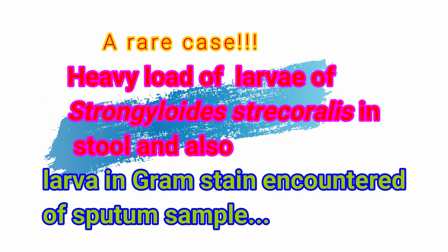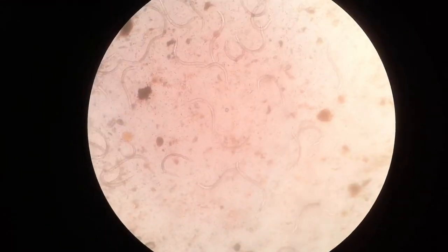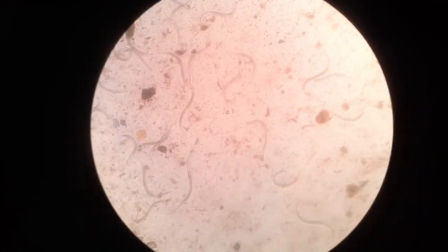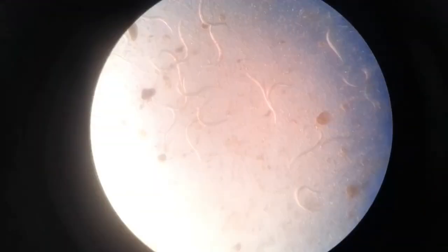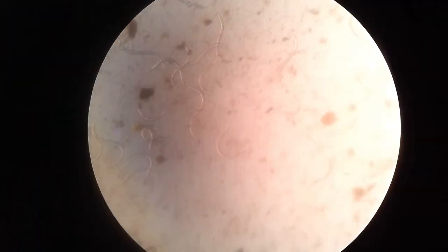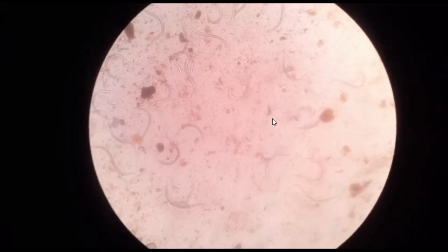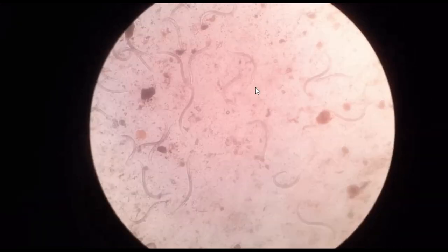Today we have a strange case here. We can see a stool sample under the microscope with a heavy load of larvae of Strongyloides stercoralis. Here you can see — isn't it? Oh my god.